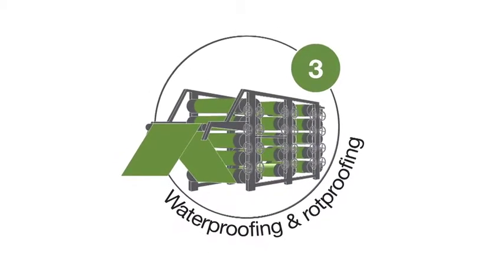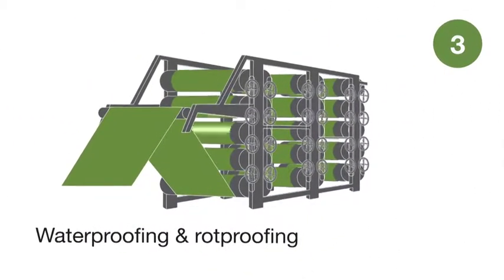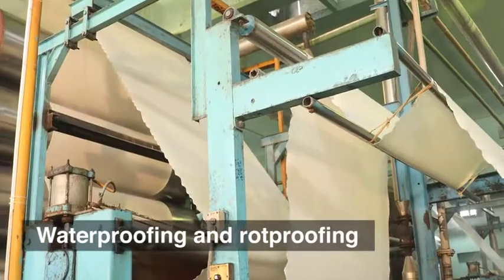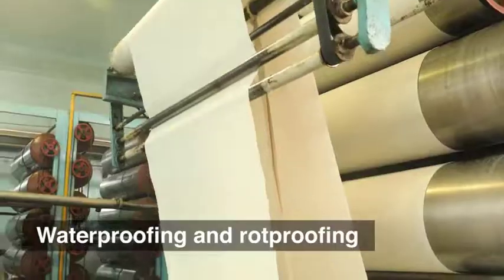Waterproofing and Rot-proofing. After washing, the fabric undergoes waterproofing and rot-proofing to improve durability.